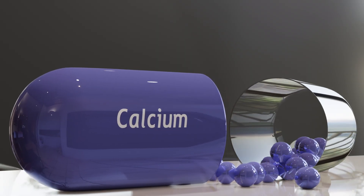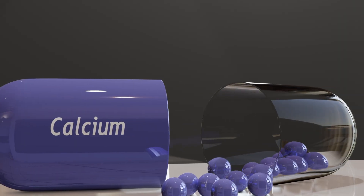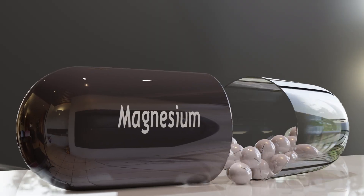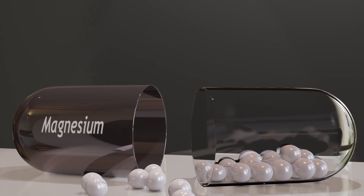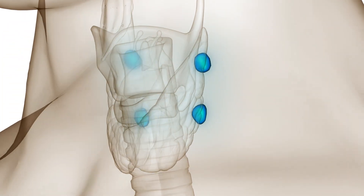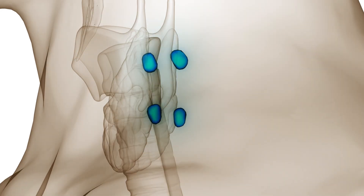Let's start by looking at why you need both calcium and magnesium in the first place. Calcium is the primary mineral that your body uses to build and maintain bone mass, but calcium doesn't work alone. Without enough magnesium, your body may have trouble absorbing and using calcium effectively. Magnesium helps to activate vitamin D, which in turn regulates calcium absorption, and it helps to transport calcium into our bones rather than letting it deposit into our soft tissues. Magnesium also helps to regulate the parathyroid hormone that affects bone turnover.